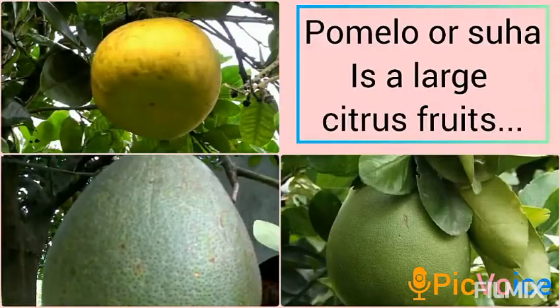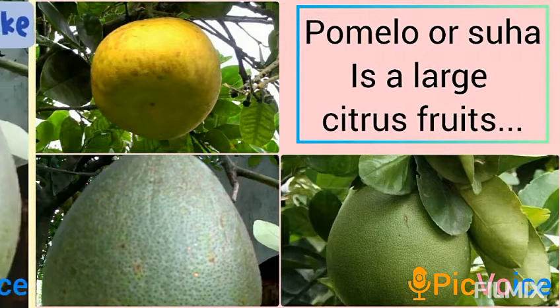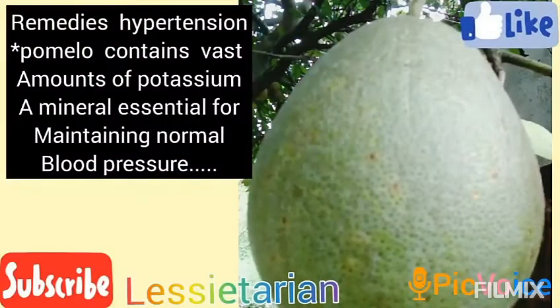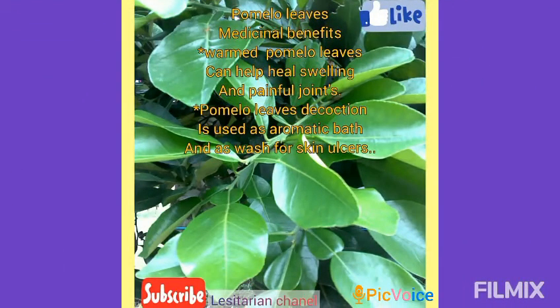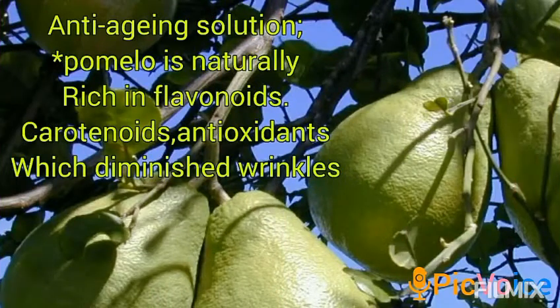Pomelo, or Suha, is a large citrus fruit. Pomelo is also a remedy for hypertension, as it contains vast amounts of potassium, a mineral essential for maintaining normal blood pressure. Warm pomelo leaves can help heal swelling and painful joints. Pomelo leaf decoction is used as an aromatic bath and as a wash for skin ulcers.